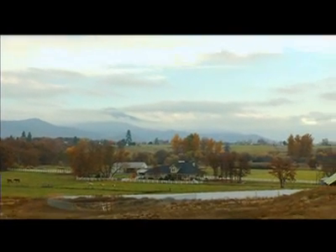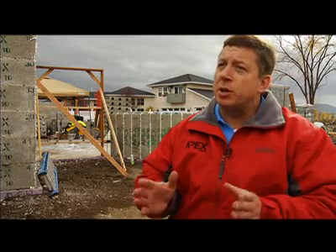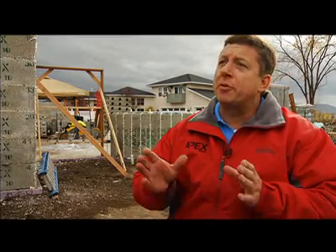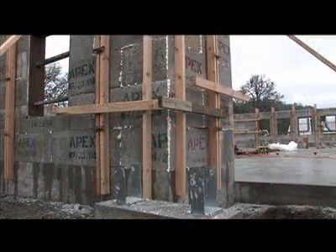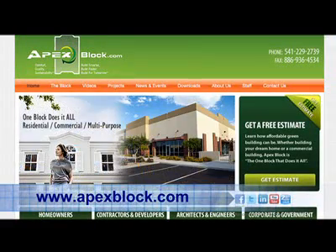We want a better awareness of alternative building systems versus traditional wood construction. There's a better way to build, and there's a better way for the environment. We have to be conscientious of it and take ourselves further and further ahead. For more information, check out their website at apexblock.com.